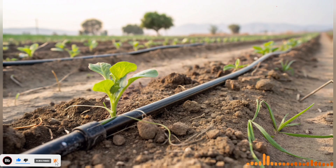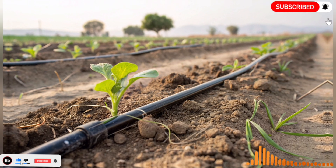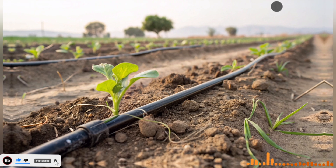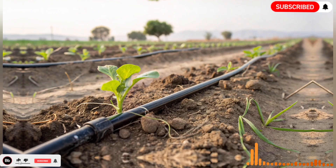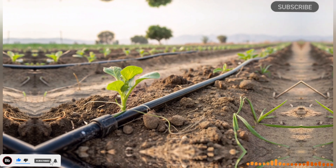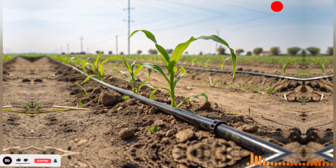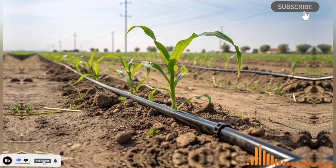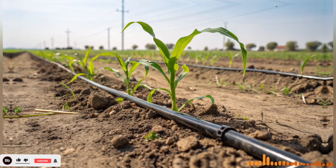At the heart of this transformation is the National Water Carrier, often described as Israel's man-made river. This system of pipelines, canals, and pumping stations carries water from the Sea of Galilee in the north to the densely populated and arid regions of the south. The concept might sound simple — move water from areas of abundance to areas of scarcity — but the scale, engineering, and environmental challenges involved were anything but simple.